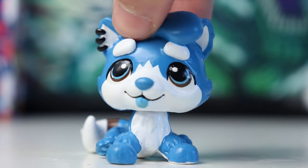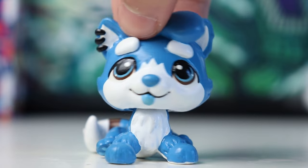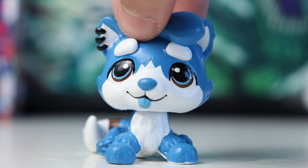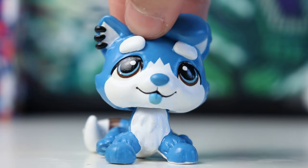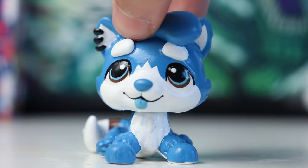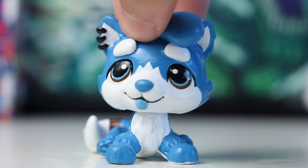Hey guys, it's Kobold here, welcome back to another video. I've been making a lot of videos about the new LPS release because like everybody I am so excited for it. But something even more exciting happened at the beginning of December — someone from Basic Fun, the company behind the new release of Littlest Pet Shops, reached out to me over on Instagram asking if I wanted to collab and make some videos promoting the new products, and I said yes absolutely.